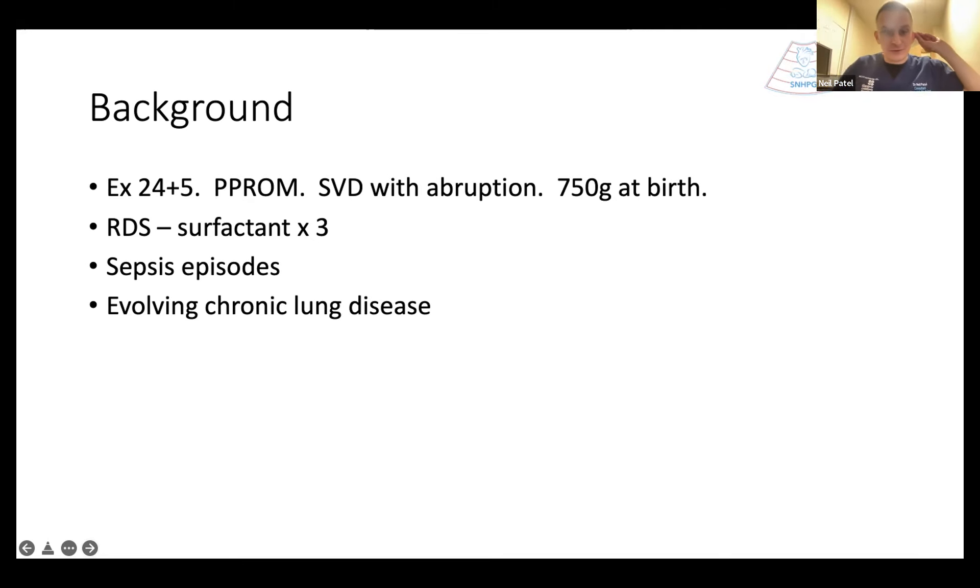Thanks very much everyone. For those of you who don't know me, I'm a neonatologist here at the Children's Hospital in Glasgow in the neonatal unit, and I share all of your interests in neonatal hemodynamics and echocardiography. The case I was going to present today is one that interested me because it took a while to appreciate what was happening in this patient — it was a little bit of an atypical presentation.